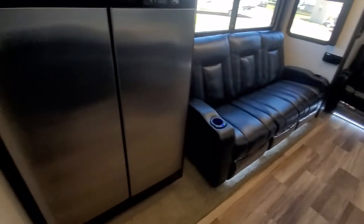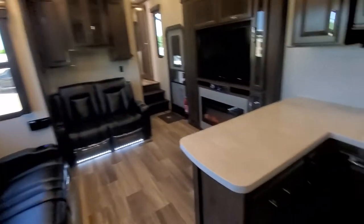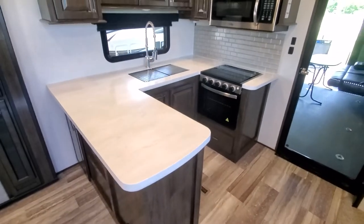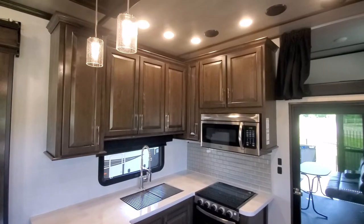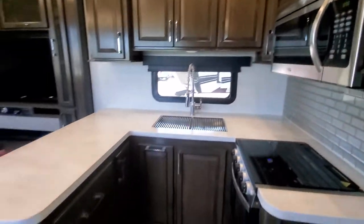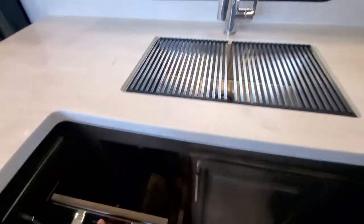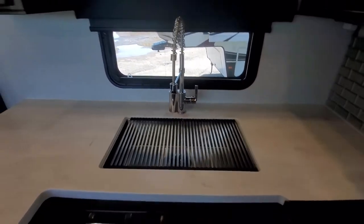Coming inside, there's a four-door stainless gas/electric fridge — you can run that while you're going down the road. Very nice kitchen, bigger and nicer than a lot of my fifth wheels that aren't toy haulers. Hard surface countertops, nice cabinets, a bigger stove and oven, a pull-out trash can spot, and a stainless residential-style sink.